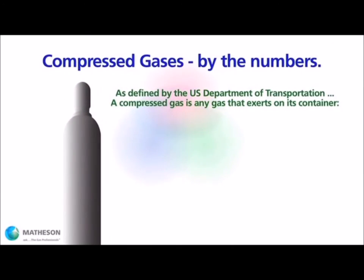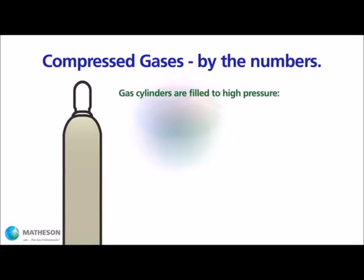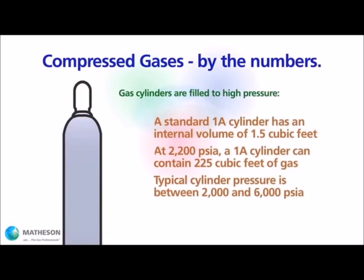One hazard posed by compressed gas is that of high pressure itself. The U.S. Department of Transportation provides a definition of a compressed gas based on the pressure exerted by the gas on its packaging. Gases are normally shipped at standard pressures. Cylinders are designed to withstand pressures far in excess of normal pressures. However, the hazards posed by an improper connection or, worse, a dropped or abused cylinder should not be underestimated.